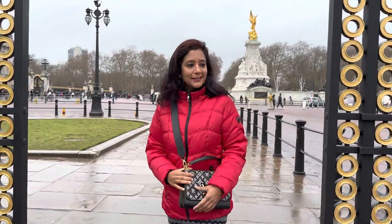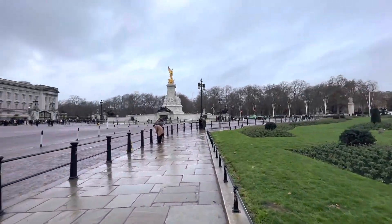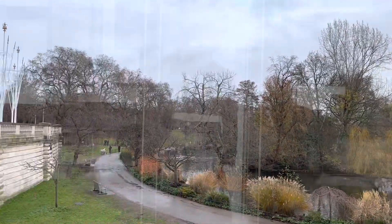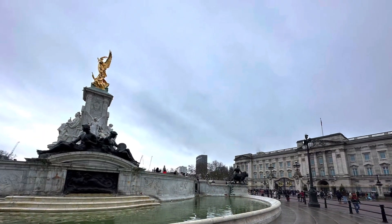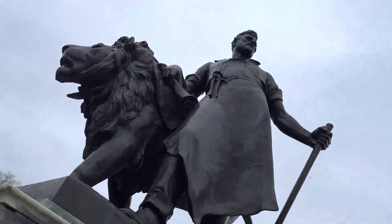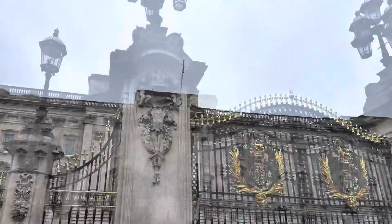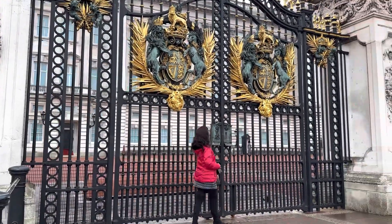I am in London at the Buckingham Palace — it's so exciting! My hotel was very conveniently located from all these iconic places, so I could just take an Uber in 10-15 minutes and walk around.